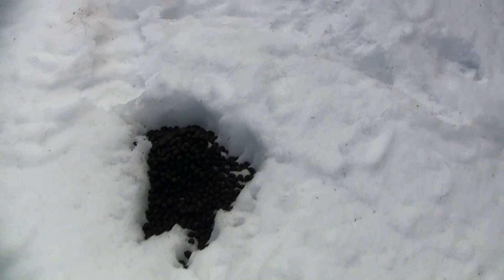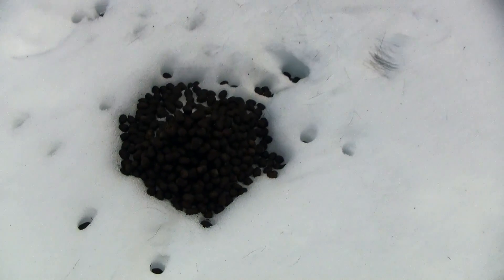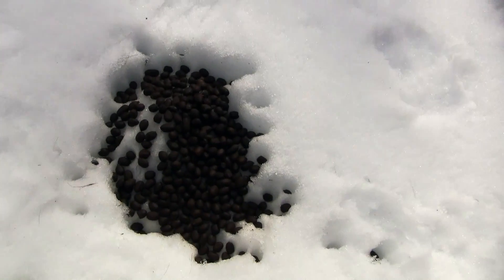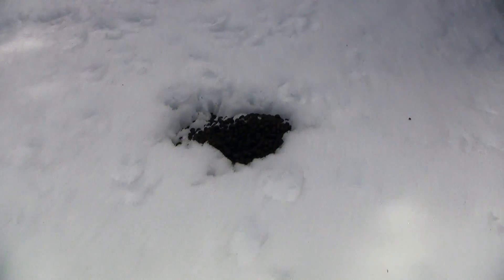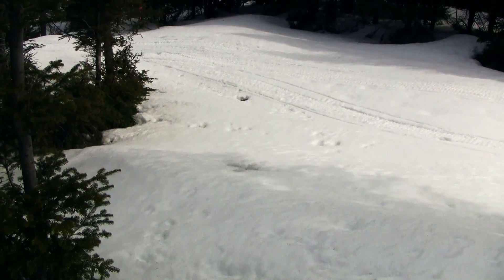All kinds of moose hair here. I believe they like to bed down in this area. What do you guys think?